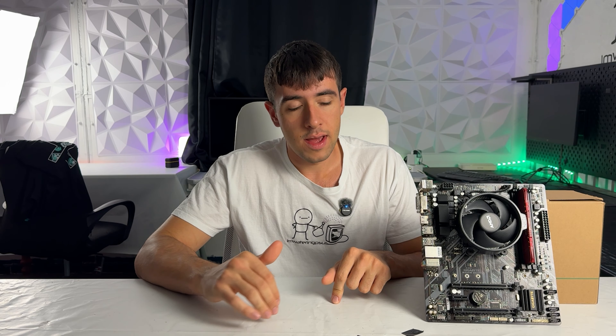I think the B450s are the best value for money at the moment. This build uses a B450 from Gigabyte — the DS3H — a pretty good motherboard.